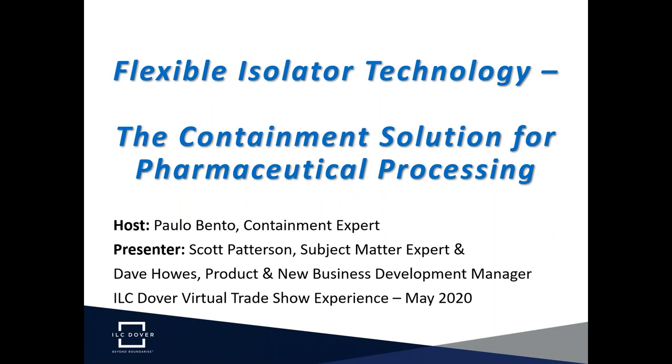Thank you, Paolo, and thank you to all of our guests attending today. Just a quick note on connectivity — if we disconnect for any reason, stay tuned, we'll reconnect quickly. If you lose connection, just please log back on.